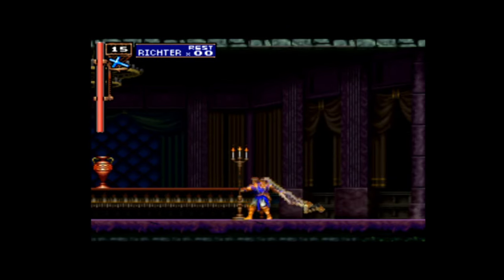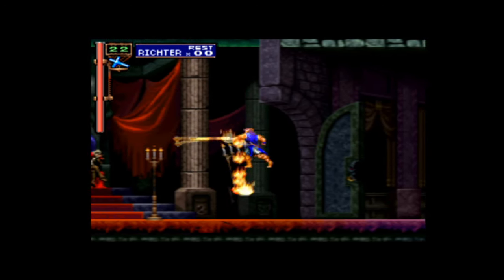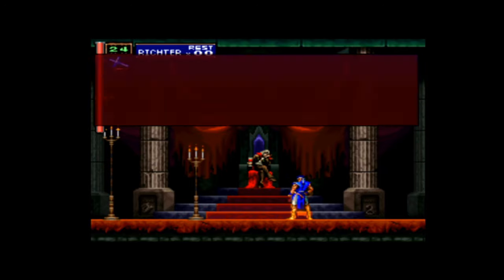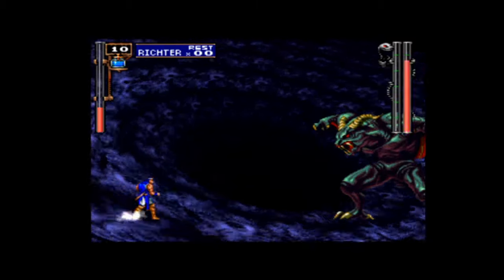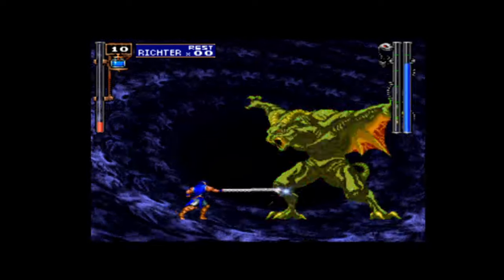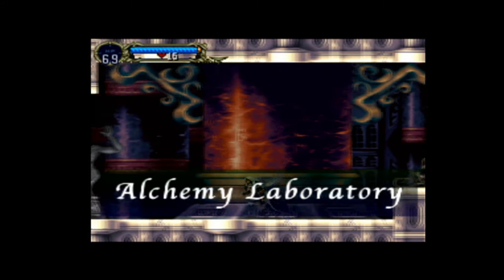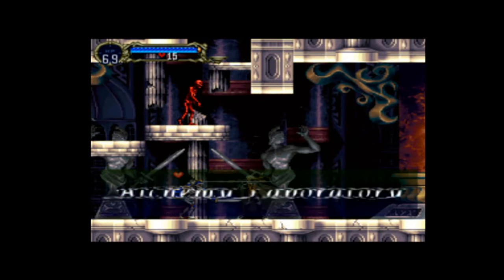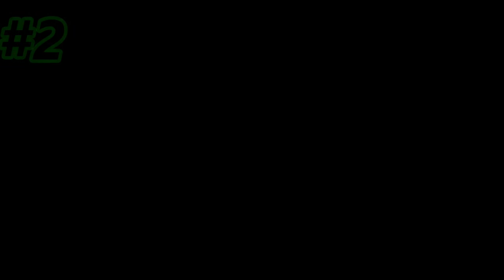At number 3 is Castlevania Symphony of the Night, a game I've always admired for its art style and graphics — it really holds up well. The PS1 physical is very expensive, in excess of £200 on eBay, so it's great to be able to grab this for your PS3 to preserve it. If you're a PlayStation fan, it's good to get this now before the physical becomes even more out of reach.